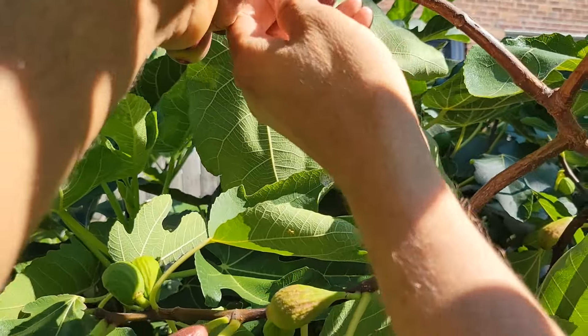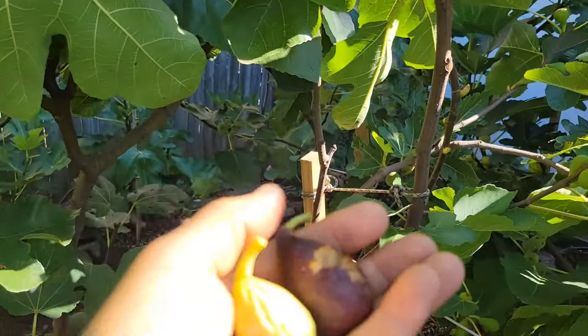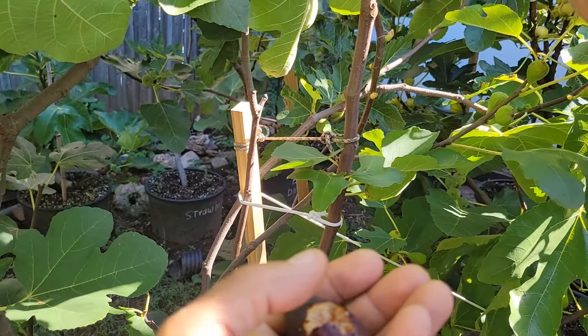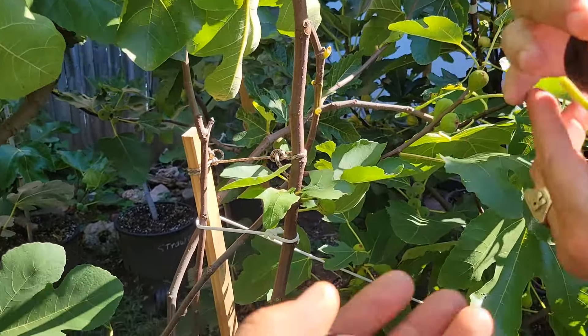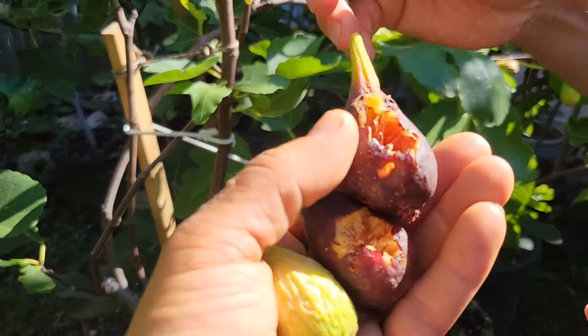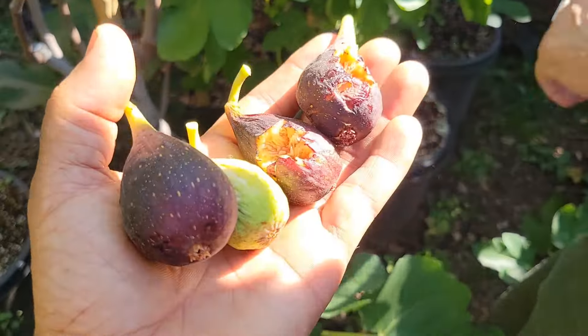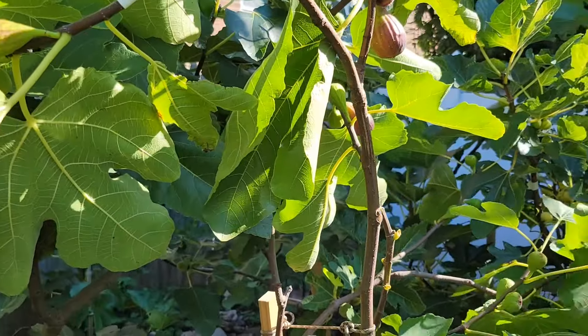The bird got that one! Oh my god, he just got it two seconds in. Look at that — like five minutes ago it wasn't like this. Moro di Caneva — this one is really a keeper, guys. Very productive, aggressive grower. And see, the bird got this one again. Look, we just stepped away two minutes ago and he got it. This one is perfect.